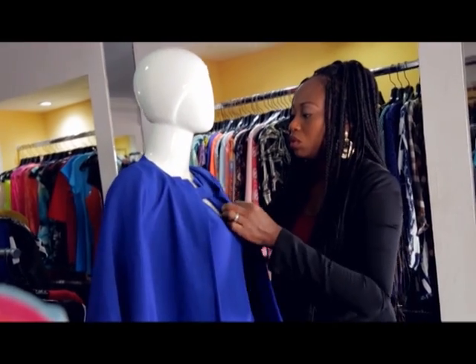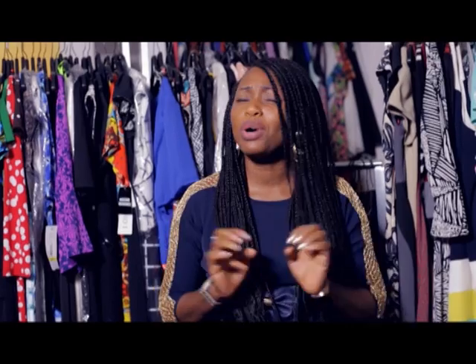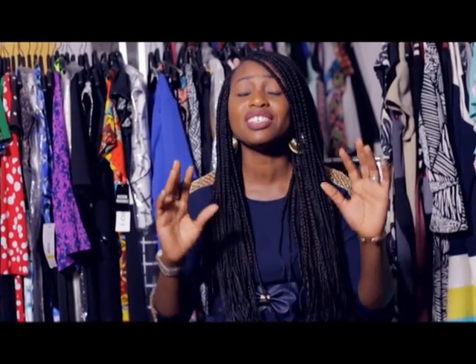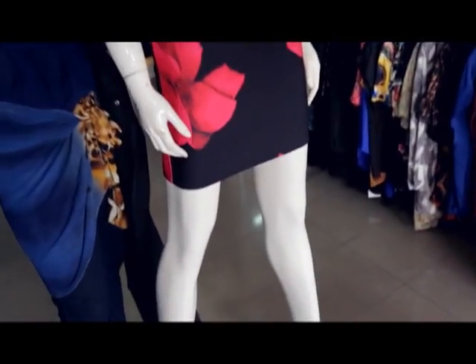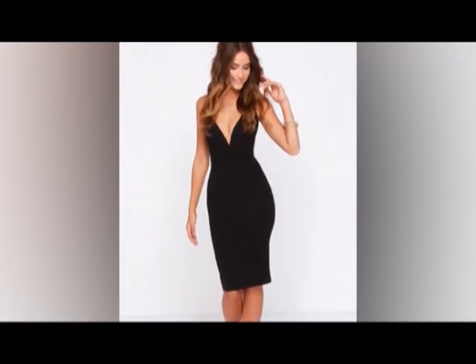Please, ladies, keep the flats away from the pencil dresses. Because when you wear your heels, no matter how high or low your heels are, it just gives it that element of class and keeps it glamorous. That's how I want to see every lady when she's wearing her pencil dress — looking hot and glamorous.